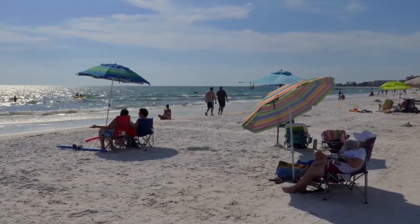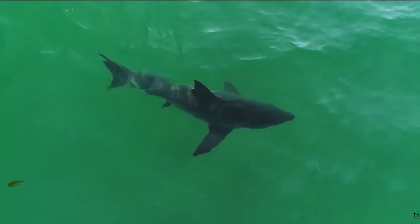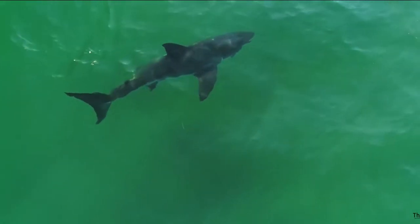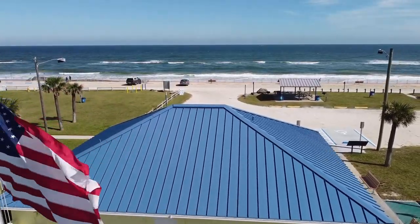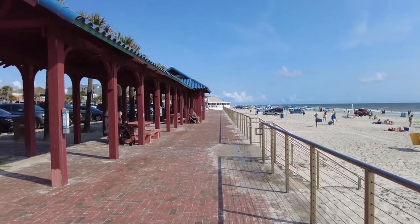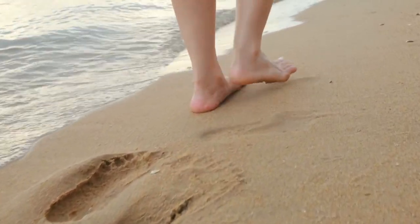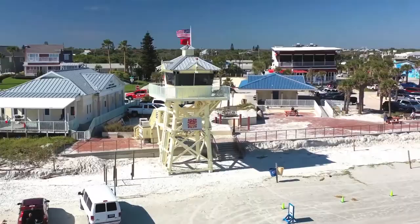New Smyrna Beach is often thought of as the shark bite capital of the world. Near the jetty, sharks do congregate, as it's easy pickings for their fish meals. Surfboards are often mistaken for shark prey, so it's extremely important to be aware when in the water. Also in New Smyrna Beach is Smyrna Dunes Park. As you walk along the boardwalk, you can enjoy two miles of easy walking and magnificent sand dunes.